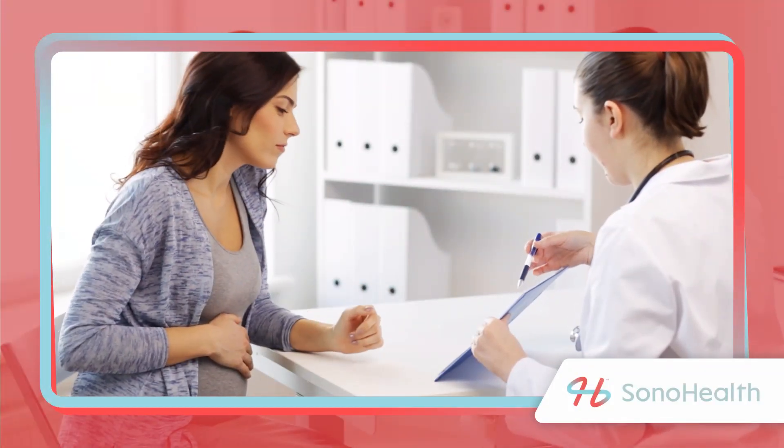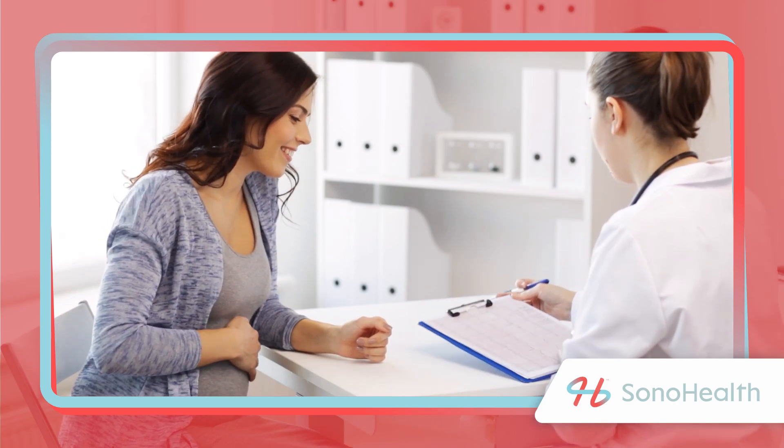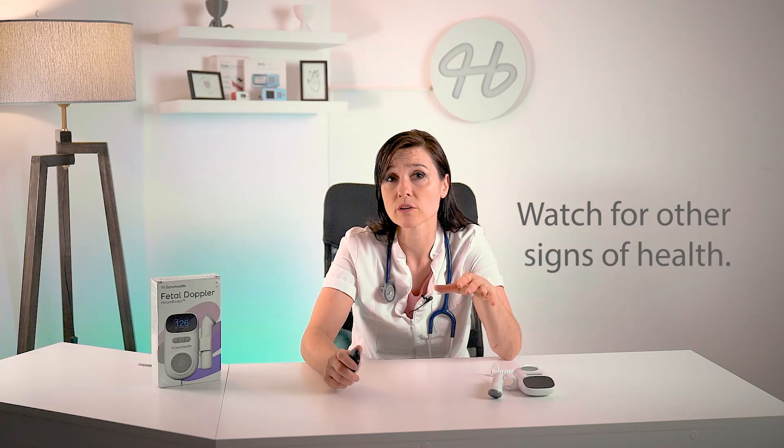Always remember that the fetal doppler doesn't replace your doctor's visit. Even if your baby sounds healthy every time you use your doppler, you cannot skip medical visits — your doctor can check for other issues that you won't be able to find. The fetal doppler cannot diagnose or treat problems, but it's a very helpful tool, and it can bring you reassurance and a bonding experience. On the other hand, it could happen that a woman hears the baby's heartbeat and assumes he's healthy when in reality something is wrong, causing a false sense of reassurance. This is why it's important to also watch out for other signs that something may be going wrong, such as less fetal movement, bleeding, cramping or intense pain, extreme back pain, or fever.